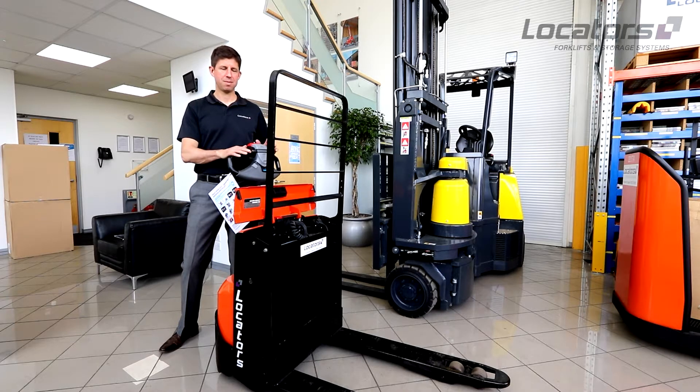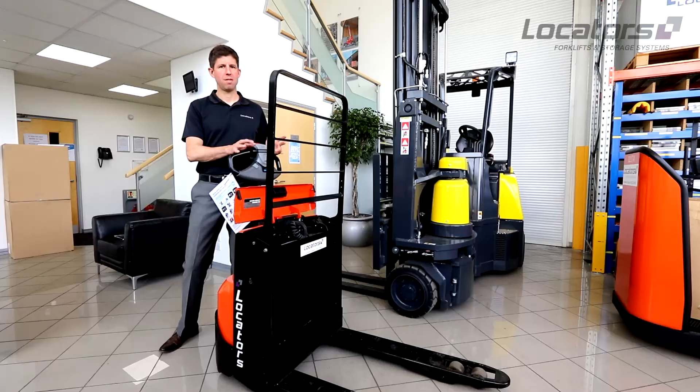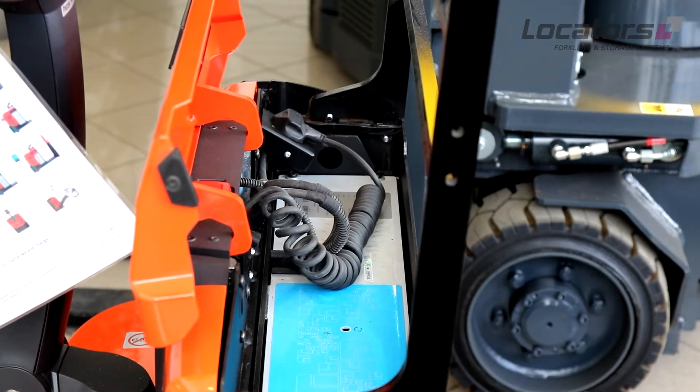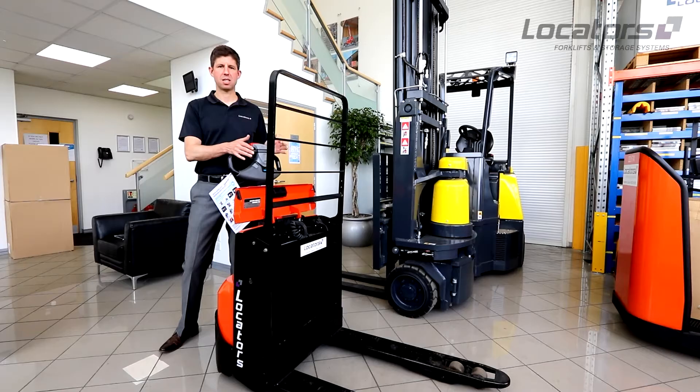So it's much more user-friendly. There's no battery topping, so if you're in a food environment, you don't have any risk of spillages or anything like that. But you do have to be careful with the lithium-ion battery in terms of the heat it's exposed to.